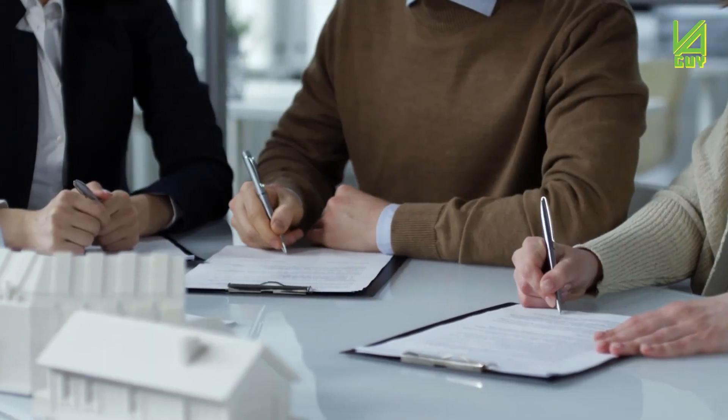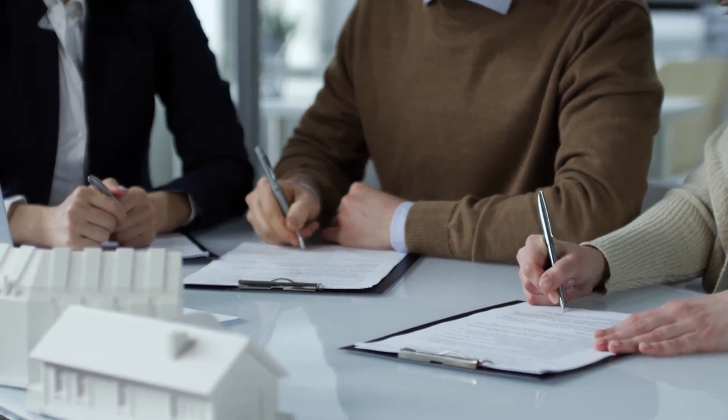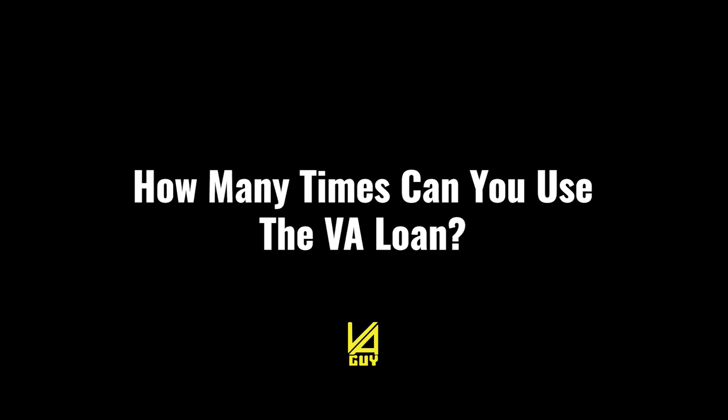We're going to start with the Certificate of Eligibility and what the actual requirement is, and why you have to have it before — ideally before — you go under contract for a home. How many times can you use the VA loan? This is a great question I get. Let's start there, because there are no limitations. You can use the VA loan as many times as you want.